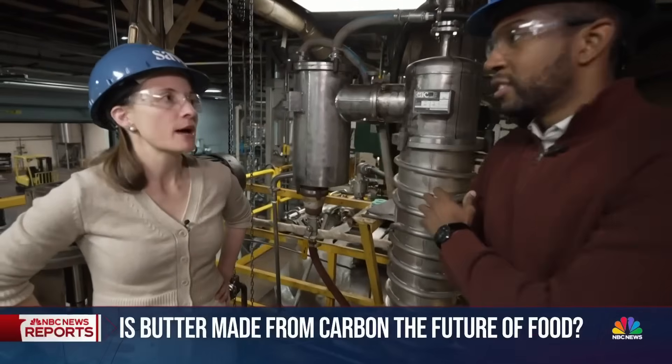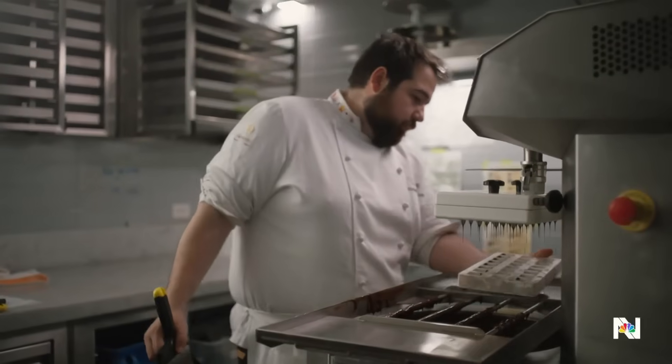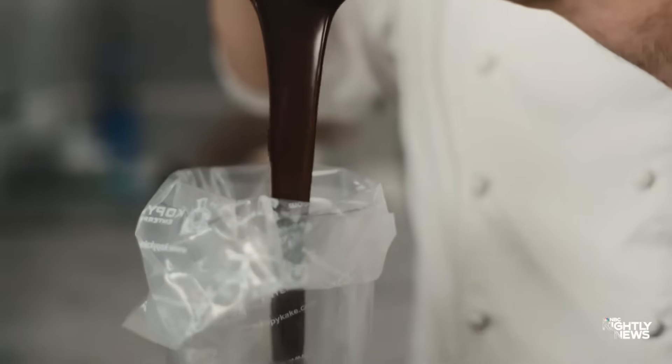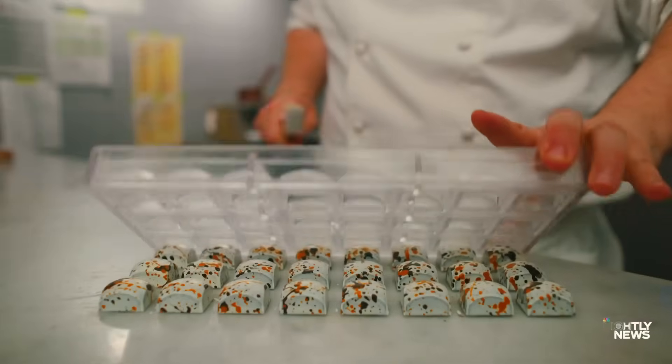It's really about sustainability and transforming the food system that we have today. A transformation extending to the kitchen of San Francisco pastry chef Clément Cruffon, who uses savor butter to make dairy-free chocolate bonbons. It's one of the best sellers right now. Really? Yeah, it's very surprising.